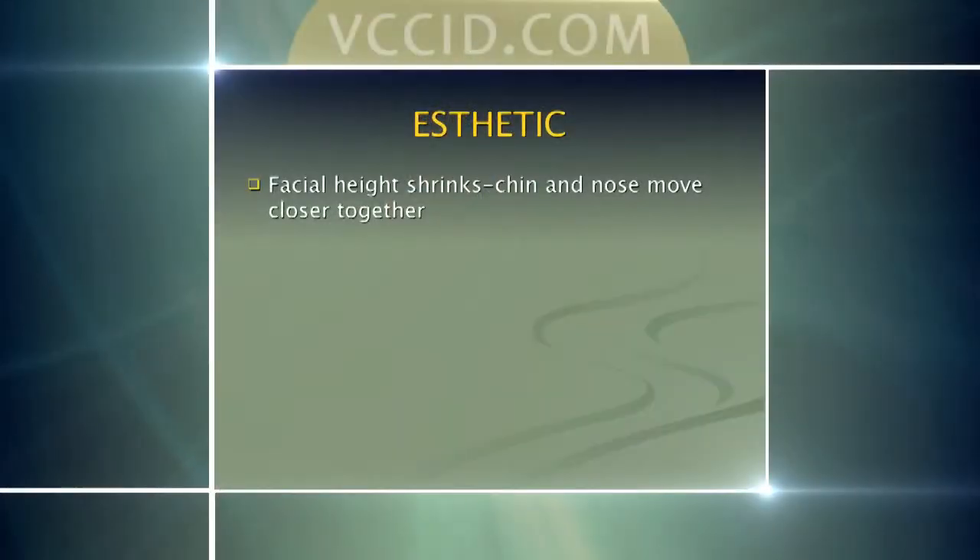The next thing that affects us as we lose teeth is aesthetic and cosmetic changes. What happens cosmetically is bite collapse — when we lose our back teeth, we lose the stops that prevent our jaw from closing too much. This dimension closes, changing how the face looks visually and how it functions. Literally, our chin and nose start getting closer together, and it makes us look older.